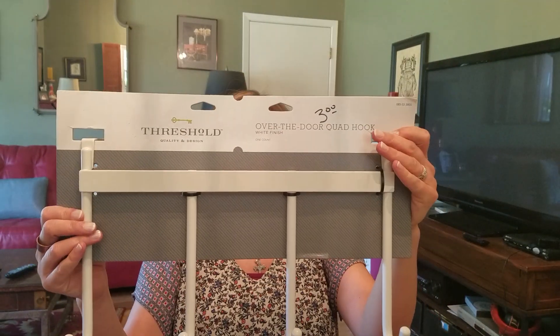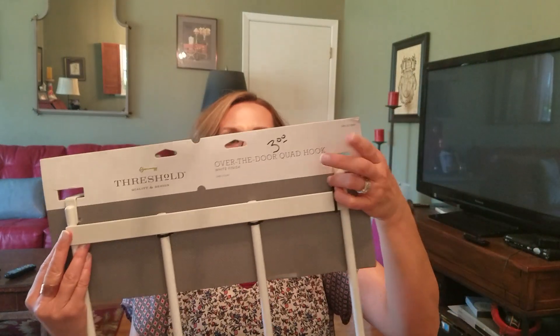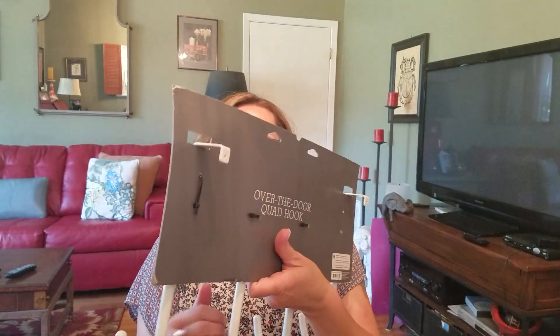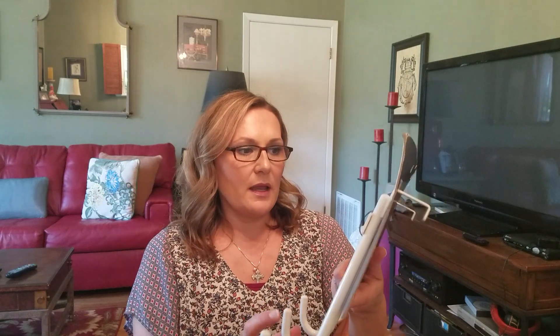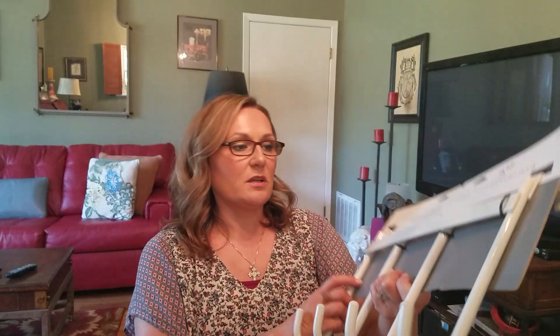This one is kind of out of order — I got this at a garage sale. It's an over-the-door quad hook from Target, brand new, had three on it, and I got it for two dollars. I'll use this in my guest bathroom because right now we just have one little hook with two sides, and this is a lot nicer for people to hang their towels when they visit. Not too exciting, but very helpful for me.